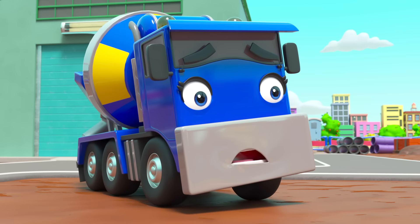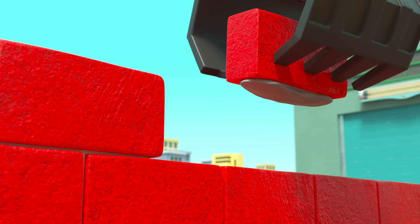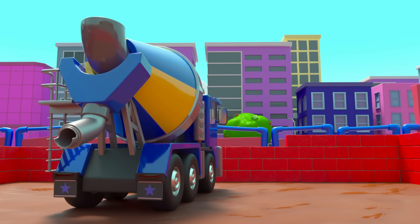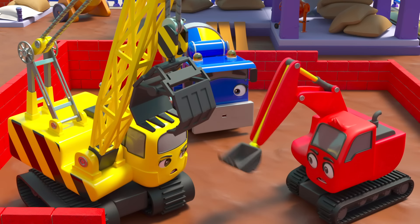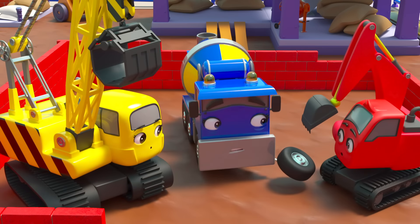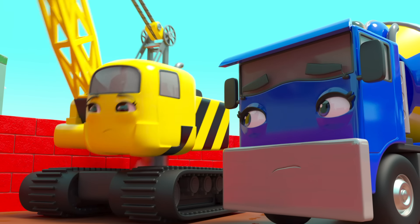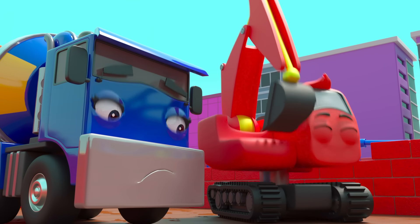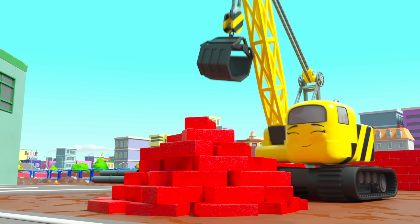Each of them wants their wall to be the best. They're building faster and faster. Poor CJ is struggling to keep up with all the cement they need. Something is wrong — they've been so focused on their own walls that now they've trapped themselves in. Hmm, this is no good. But I think Daisy has an idea. Yes, Diggly agrees — they shouldn't fight. They should work together to fix the problem.